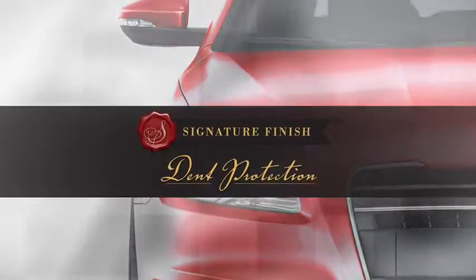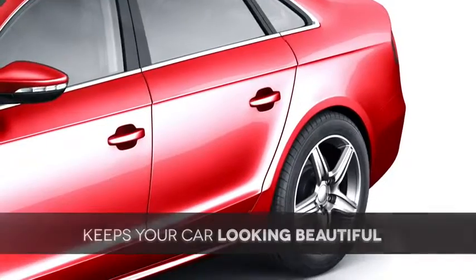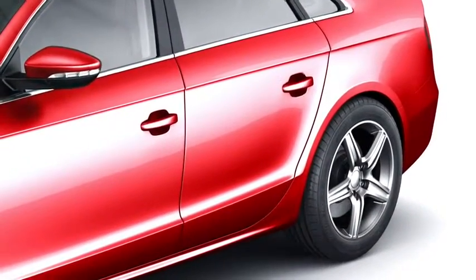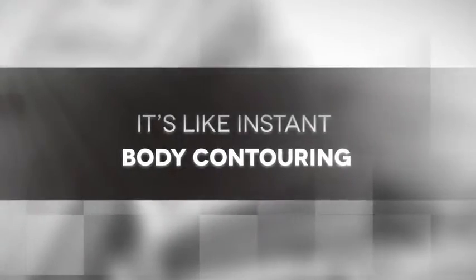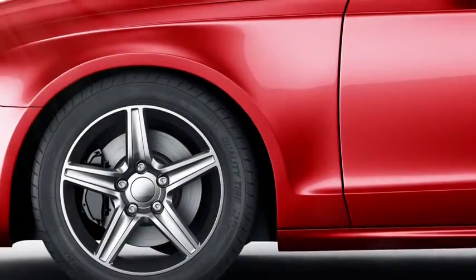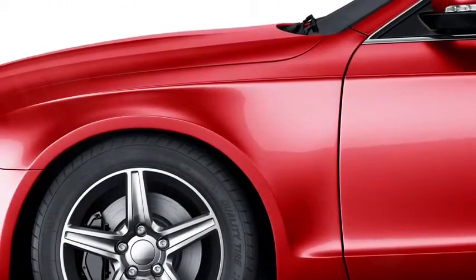Thankfully, there's the Signature Finish Dent Protection Program, which helps me stay looking young and beautiful without making you shell out money every time minor blemishes appear. It's like instant body contouring for me. There's no sanding, painting, or body filler needed, and I can be fixed in the time it takes to get my oil changed.